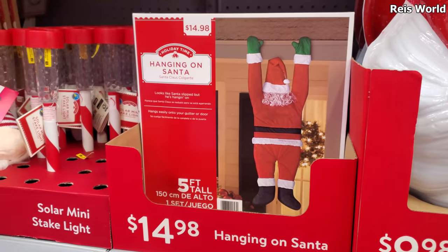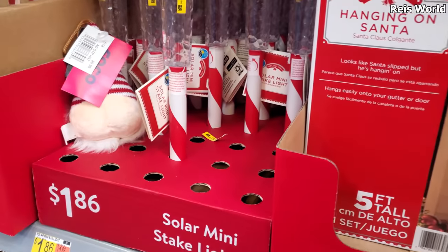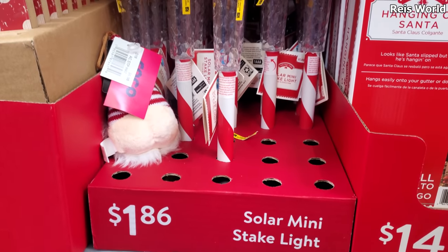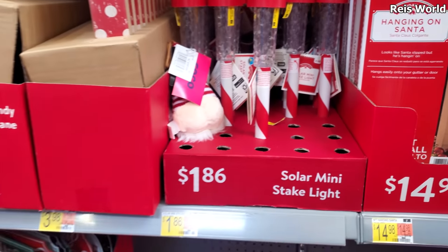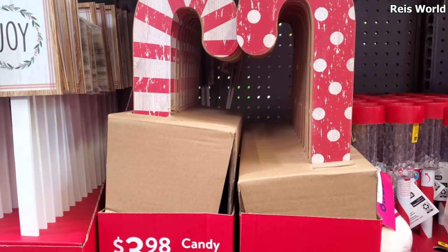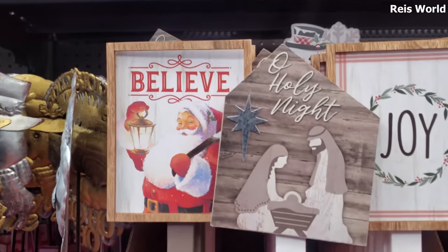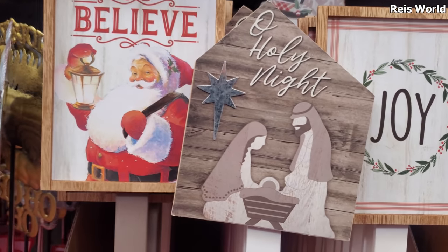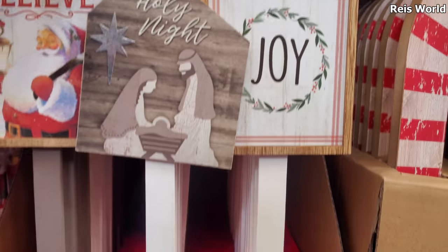And Santa hanging around — he's $14.98. Don't you fall, Santa! $1.86 here for the solar one. They have these wooden candy canes for $3.98, which I think we might have seen before. I'm not sure if I've seen this 'believe' one — that's kind of cool, I like that. Got a little snowman in the back as well.